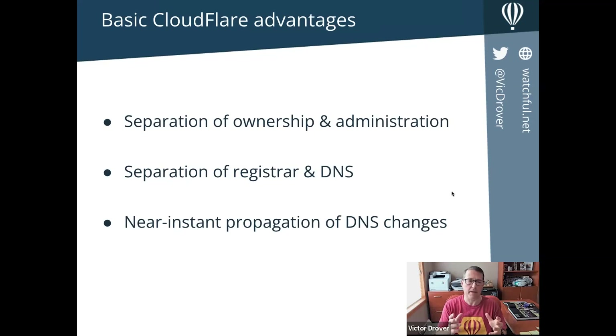First, you have a separation of ownership and administration for your domain. Your registrar — say GoDaddy — is where your domain is managed. If you're working in a team, hiring freelancers or overseas staff, and you have to make a DNS change at your registrar, it's possible to accidentally give access to ownership transfer tools. There are widely publicized cases where domains get stolen by bad actors who were given access to a registrar's domain editing area when all they needed to do was add a new mail server or subdomain.